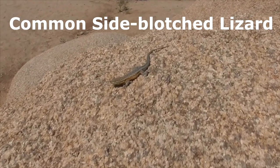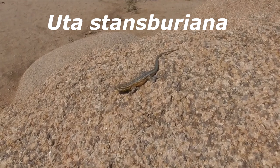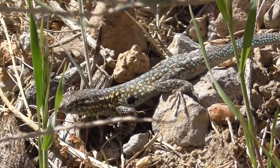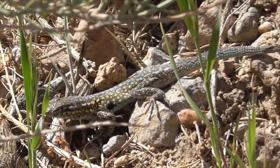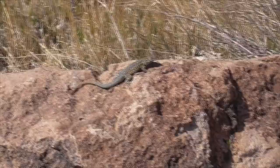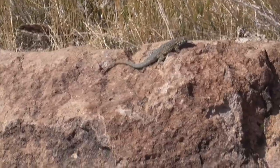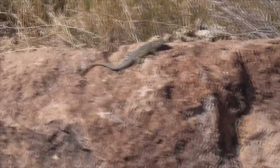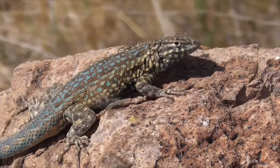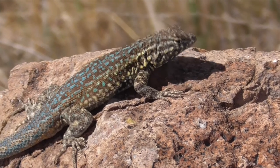This is a common side-blotched lizard, Uta stansburiana. He is also a type of iguana. He lives in the dry regions of the United States and northern Mexico. The males are mostly notable for being polymorphic, displaying three types of morphs during mating season, and the different morphs compete in a game like rock, scissors, and paper when trying to acquire mates.